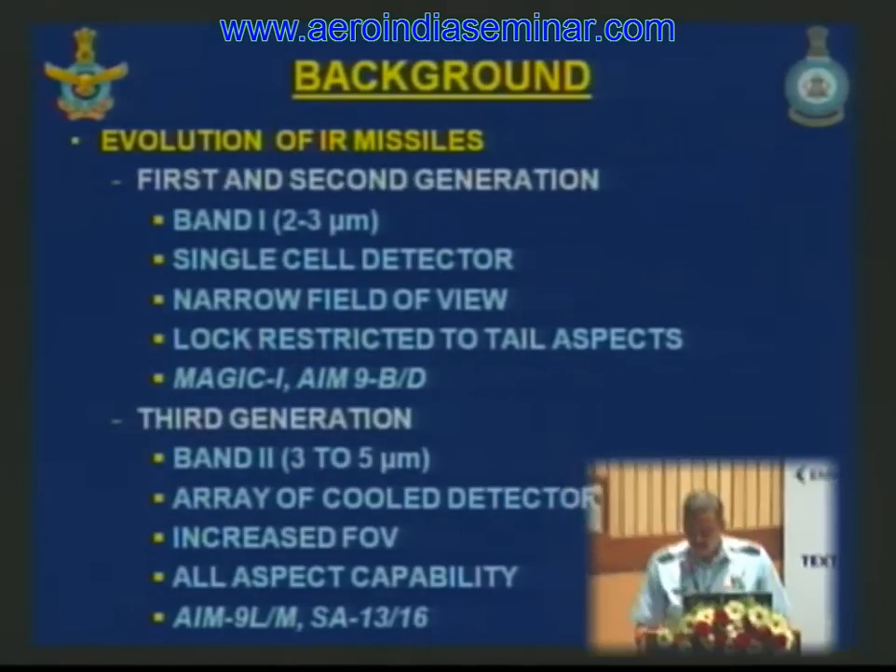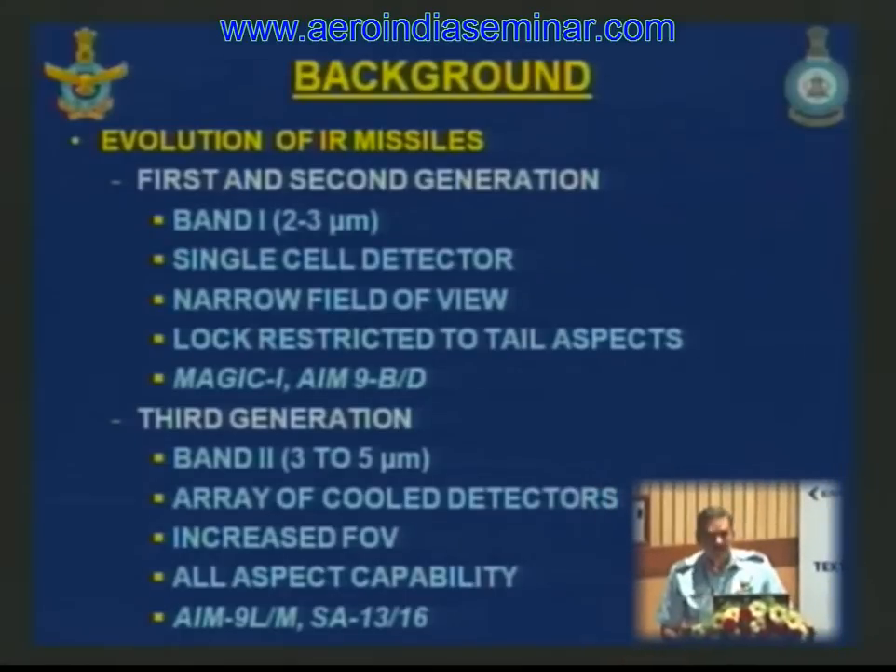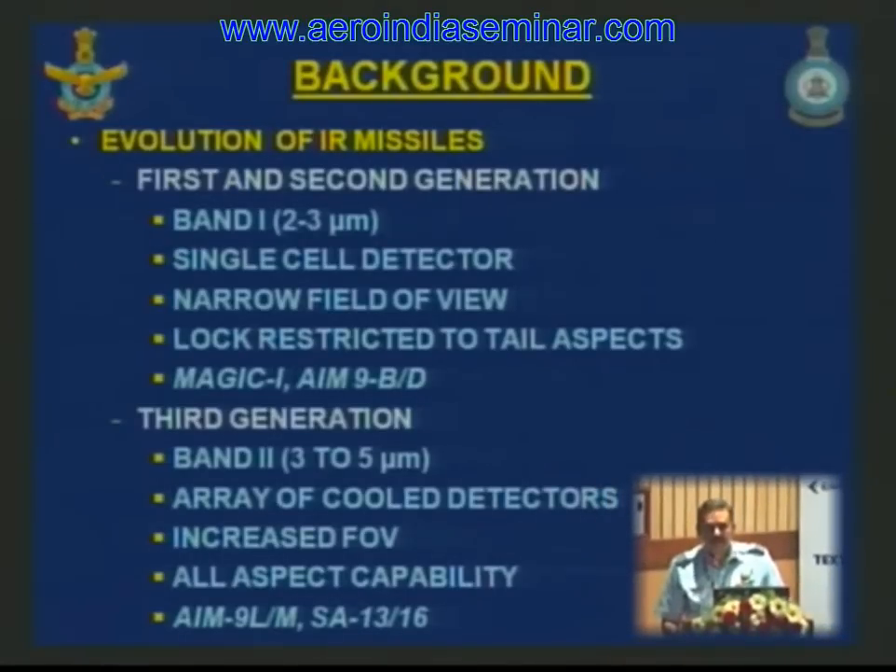The IR missiles came into being in the early 1960s and have undergone a series of development classified into generations. The first and second generations had detectors operating in the near IR band of 2 to 3 microns with no cooling systems and single cell detectors using zinc sulfide or germanium. Due to limited detectors, first generation missiles had a very narrow field of view of typically around 30 degrees, expanding to around 45 degrees in the second generation.